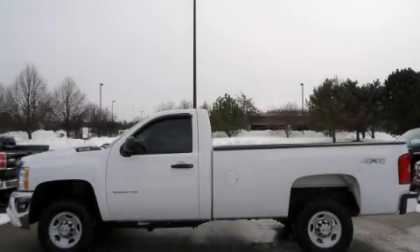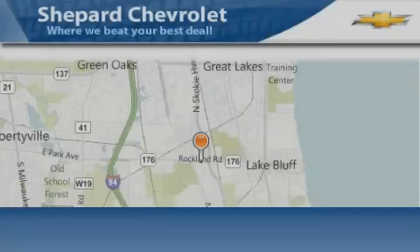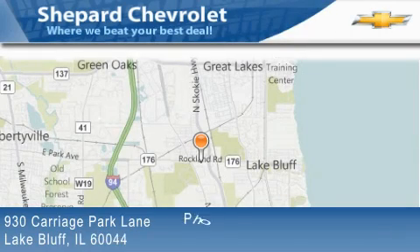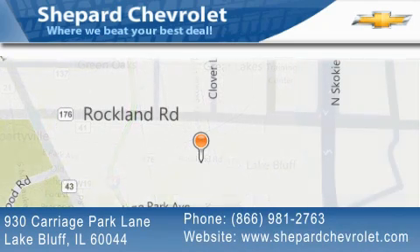Please call today to reserve this vehicle for a test drive. Shepherd Chevrolet is located at 930 Carriage Park Lane in Lake Bluff. Our goal is to exceed all of your expectations to ensure that you'll return for future visits.